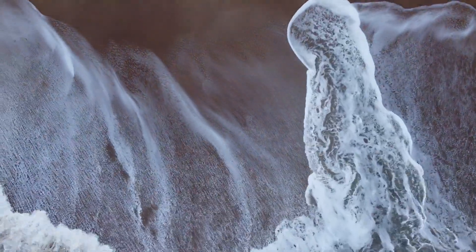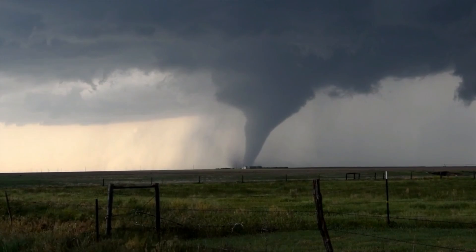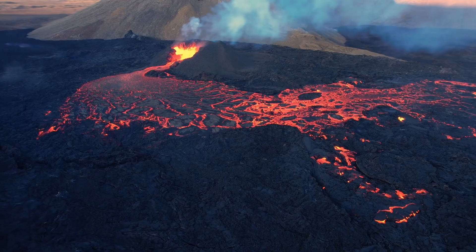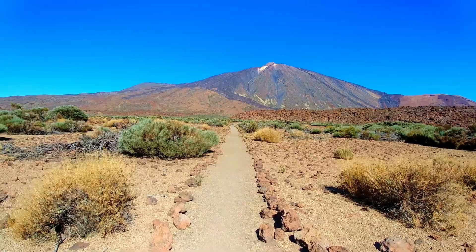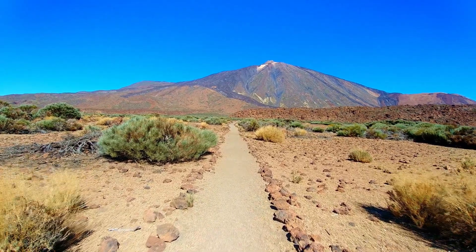We truly live on a dynamic planet, and natural disasters can strike when you least expect them. For all of the beauty in this world, there is the capacity for great destruction. But in that destruction, sometimes new and exciting gemstones can form. So today I'm going to give you three gems that can form from natural disasters.